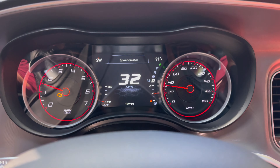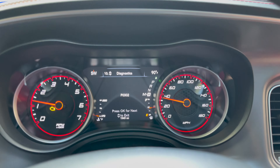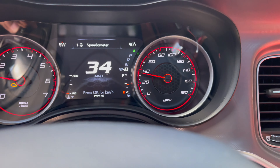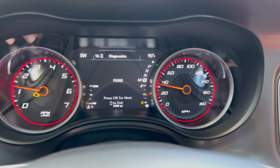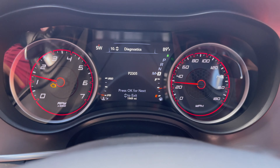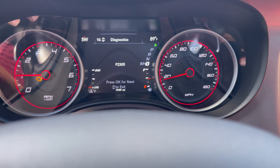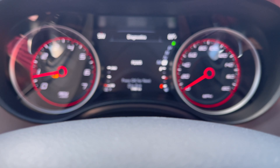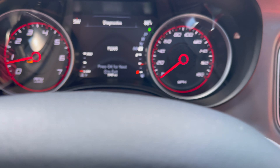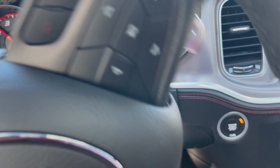As y'all can see, the engine light is on. P0302. I misspoke earlier about the code — it's P0302 and P2305. These are the two codes that my car is throwing up right now, so I'm taking it to the dealership.